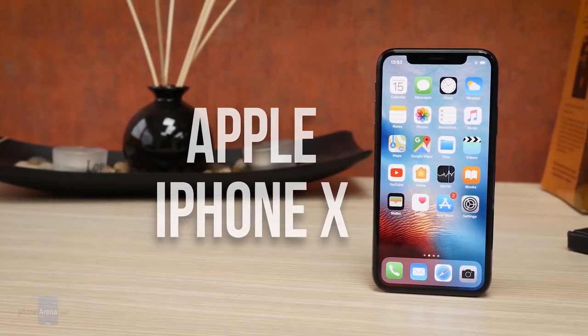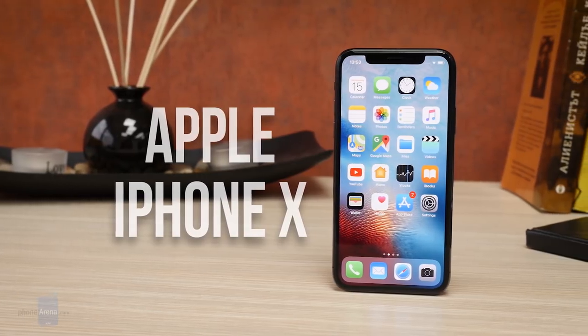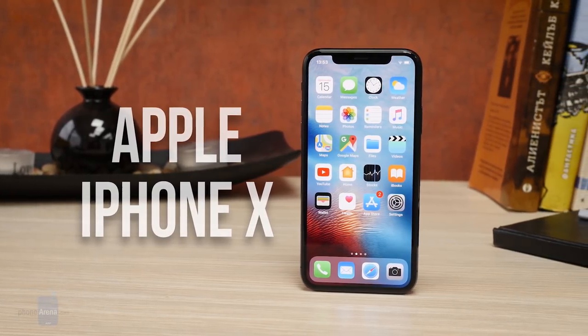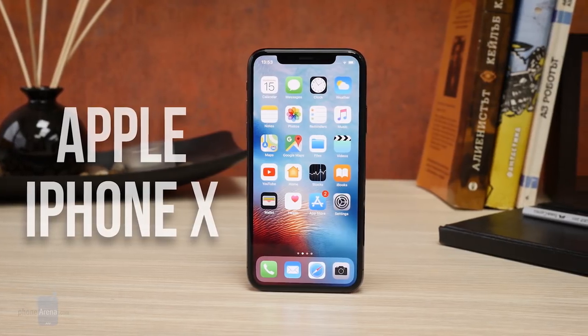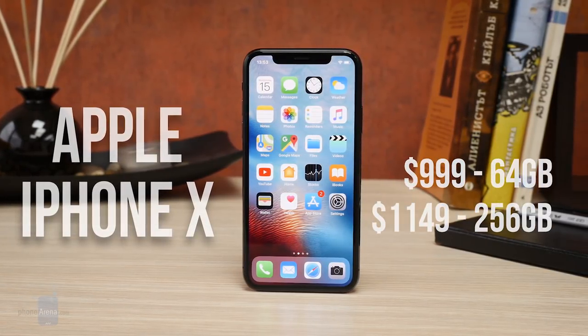Here is the iPhone X, Apple's top smartphone this year and probably the most expensive mass-produced phone ever. It starts at $999 for 64 gigabytes of storage and goes up to $1,149 for 256 gigabytes.